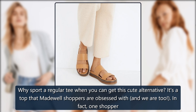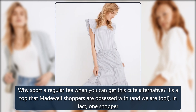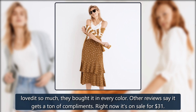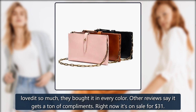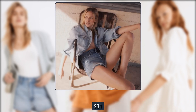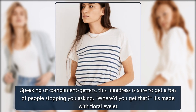Madewell Ribbed Sweetheart Tee: Why sport a regular tee when you can get this cute alternative? It's a top that Madewell shoppers are obsessed with — one shopper loved it so much they bought it in every color. Other reviews say it gets a ton of compliments. On sale for $31.45 → $31.